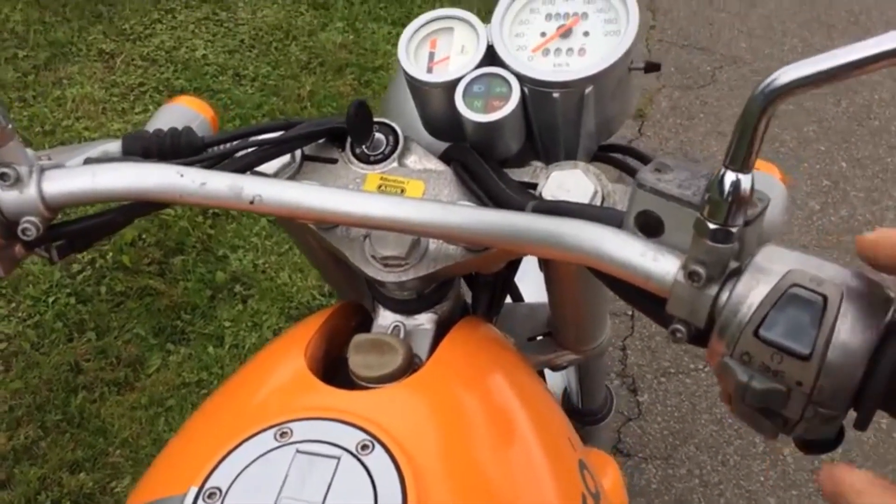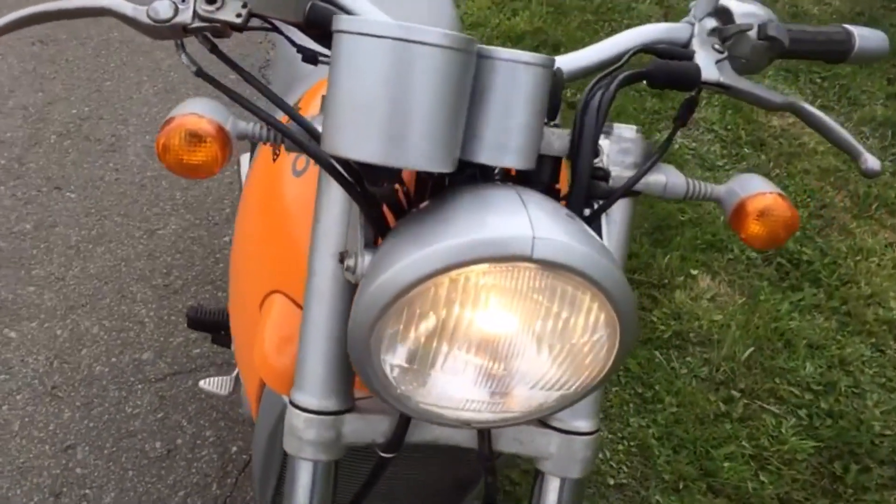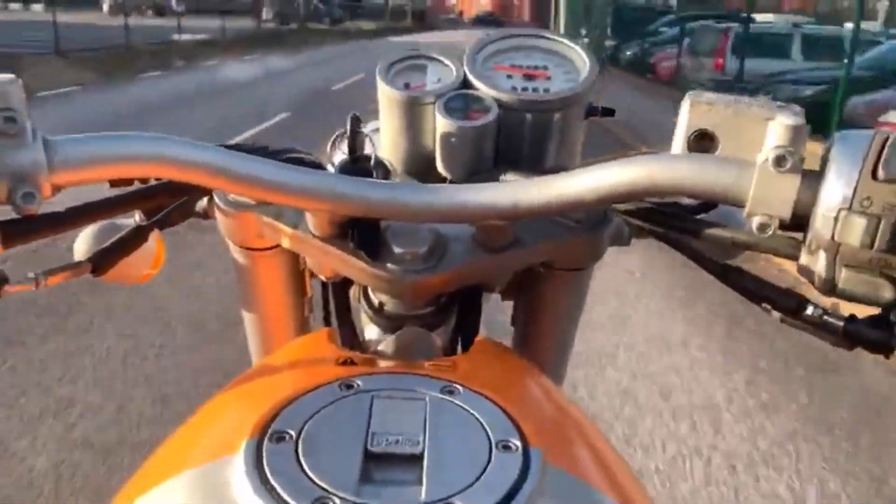But alas, the bike never really sold in anything like the numbers the company was hoping for. So despite its clever, arty design, the bike unfortunately makes it to our list of five.